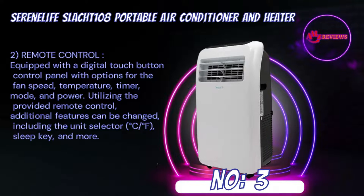Remote control: equipped with a digital touch button control panel with options for fan speed, temperature, timer, mode, and power. Utilizing the provided remote control, additional features can be changed, including the unit selector (°C/°F), sleep key, and more.